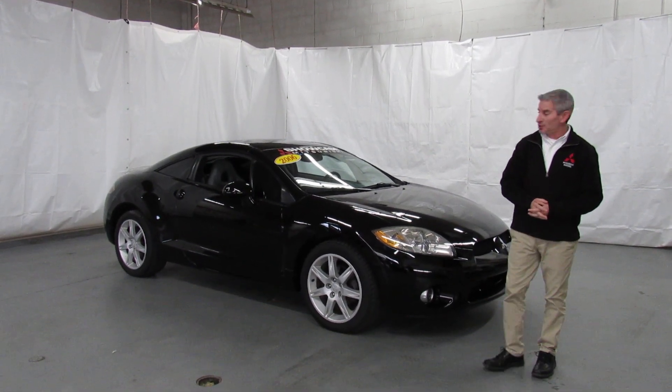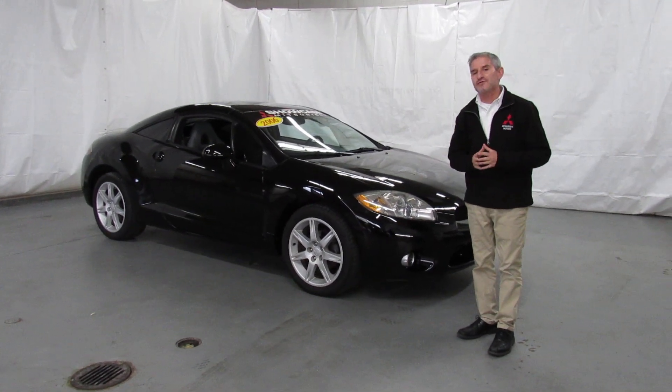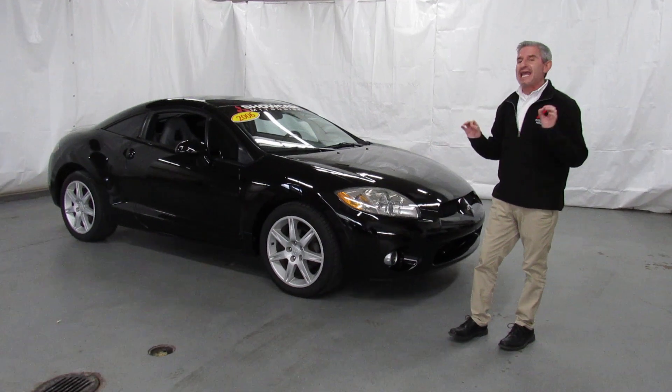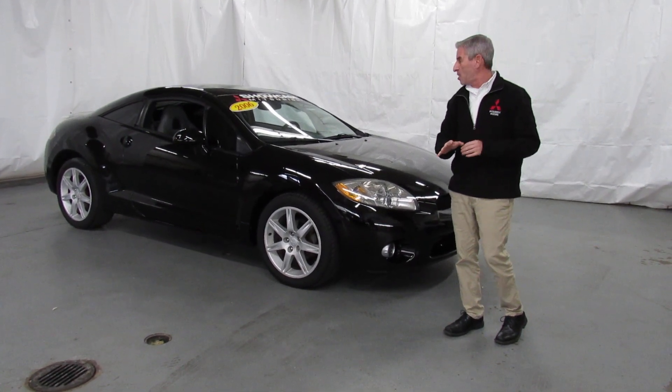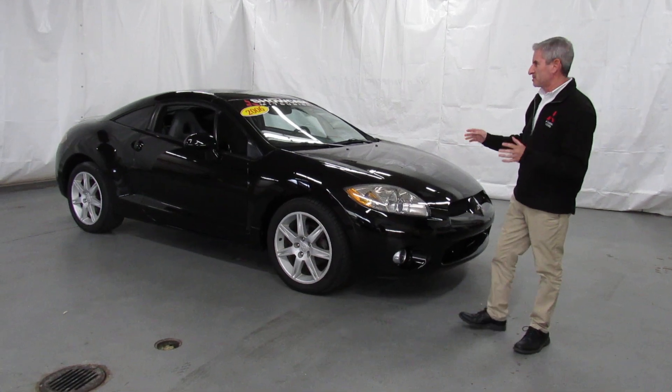Hi, I'm Andy, the Mitsubishi guy from Showcase Mitsubishi, and here is a fresh arrival. How would you like to find a 2006 Mitsubishi Eclipse GT with the premium package, 86,000 original miles, clean auto check, gorgeous — and look at this car and this price range.